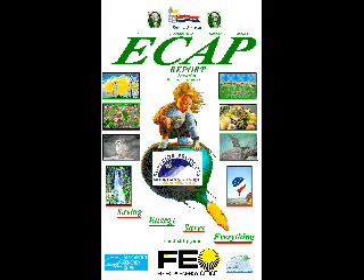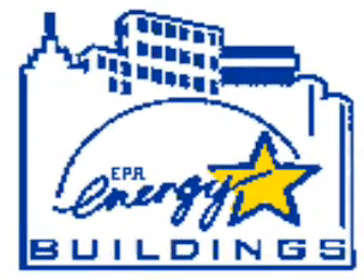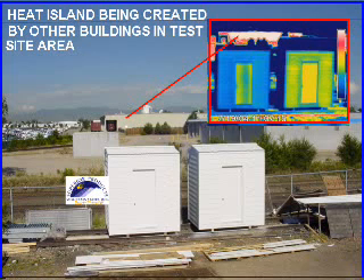Even with the adverse weather conditions we were experiencing, our office considers this test extremely successful. There is no reason to believe that the addition of this product to new construction materials for new buildings or as a retrofit on existing buildings would not help the building qualify for its Energy Star rating. Aside from the obvious energy savings benefit, it could also significantly reduce the heat island effect being caused by buildings in highly populated urban areas.